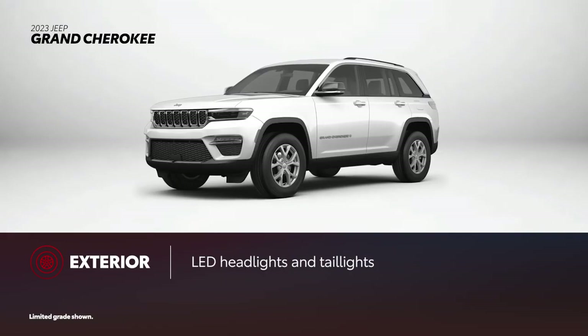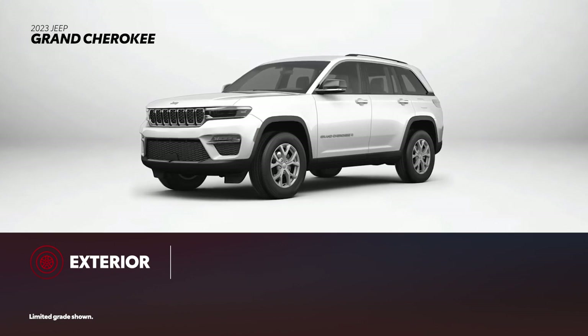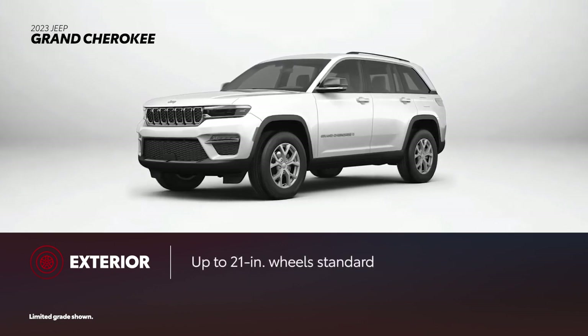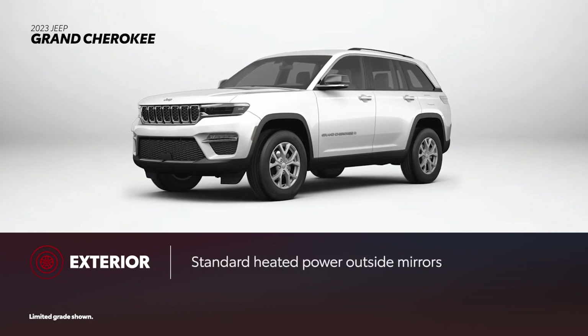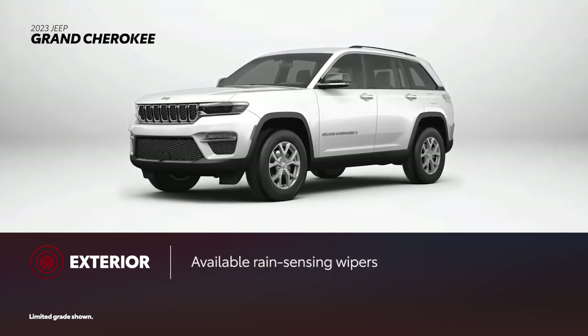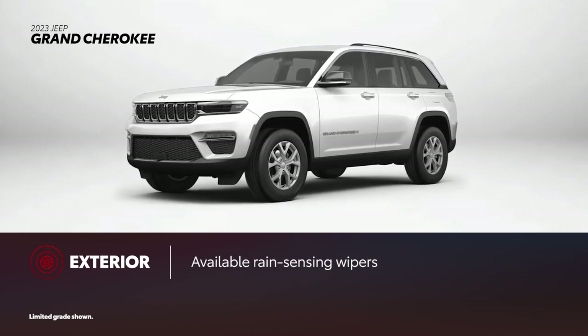Grand Cherokee has standard LED headlights and taillights, but offers nothing comparable to Toyota's smart key system. Standard wheel sizes range from 17 to 21 inches, wrapped in regular all-season tires. With Grand Cherokee, higher grades offer an available power liftgate, while heated power outside mirrors are standard on all grades. Like Highlander, rain-sensing wipers are available, in this case on the Altitude trim and up.